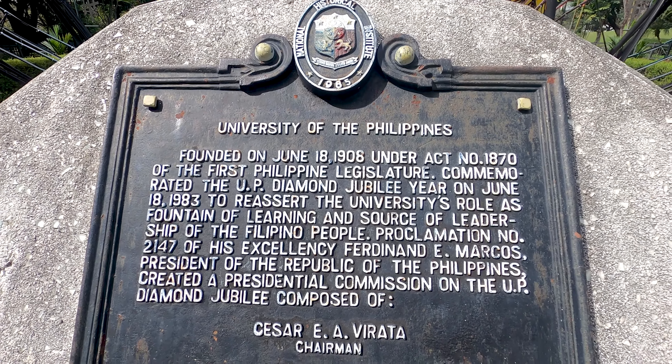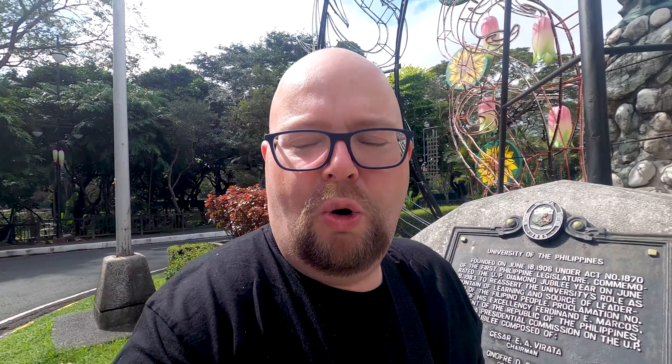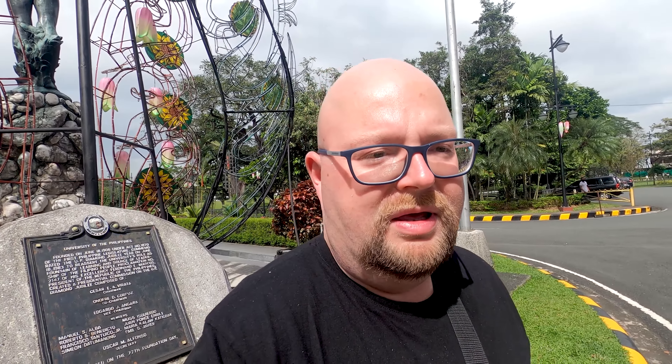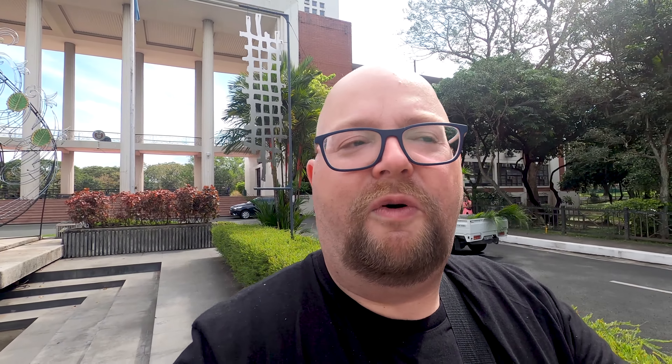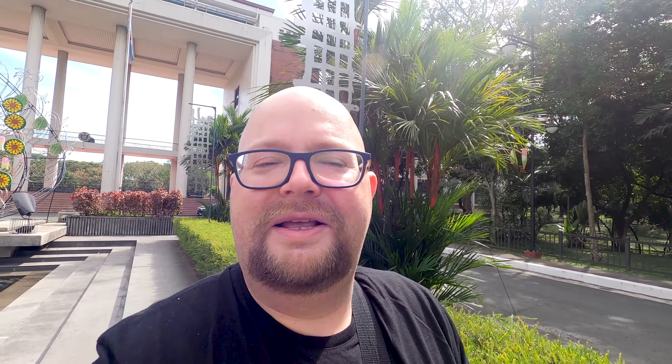It's written here that the university was founded on June 18th, 1908 — that's 115 years ago, impressive! The main campus dates back from 1949 and is 493 hectares — incredible. And this is only one of 17 campuses around the country. Look how beautiful it is with the fountains, greenery, palm trees, and big lanes going towards the university.